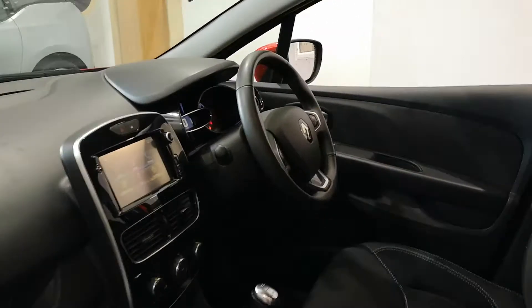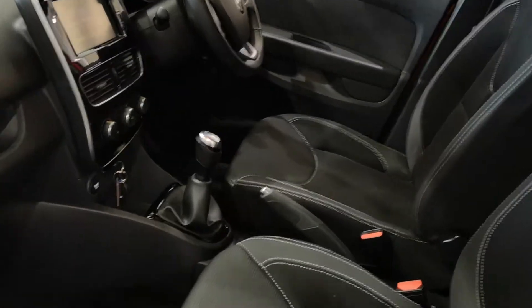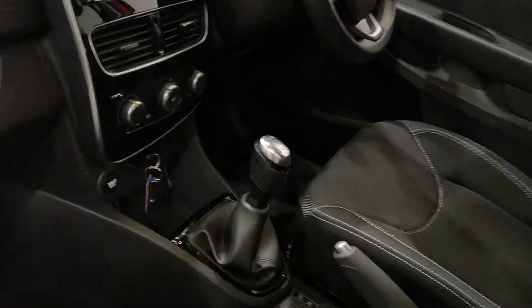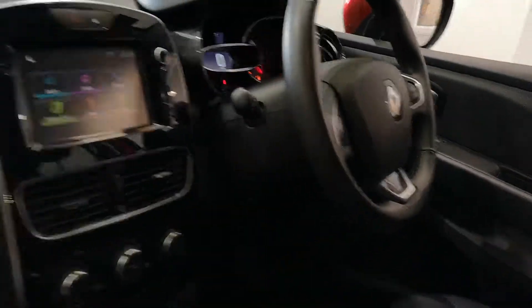Going into the front, they have sat nav, touchscreen stereo, half leather half material seats, multi-function steering wheel, cruise control, and a very nice dashboard interior.